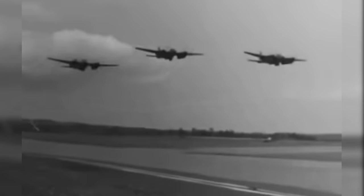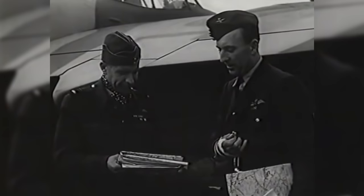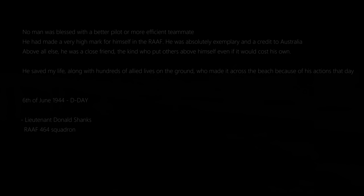Lieutenant Donald Shanks would go on to survive the war, returning home to South Yarra in Australia. But he often kept in touch with Arthur's parents, letting them know that he was always asking and looking for him. Donald Shanks never found his peace, and passed away in 1983.